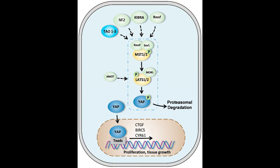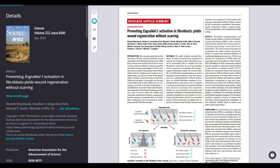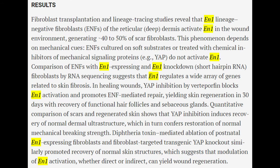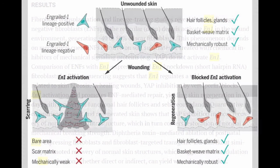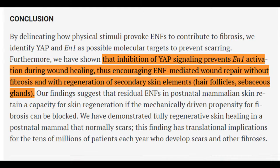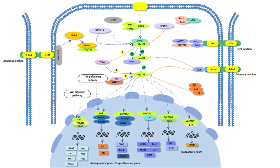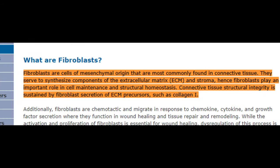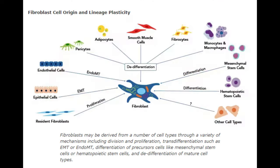A paper in the prestigious science publication titled "Preventing Engrailed-1 Activation in Fibroblasts Yields Wound Regeneration Without Scarring" discusses the role of YAP in wound healing and scarring, particularly in relation to the activation of Engrailed-1 in fibroblasts. Engrailed-1, or EN1, is a gene that encodes a transcription factor involved in regulating cellular processes, particularly in skin fibroblasts. YAP signaling influences the activation of EN1, which plays a key role in skin wound healing and scarring. Fibroblasts are cells in connective tissues that produce collagen and other fibers, and they play a crucial role in wound healing and tissue repair.